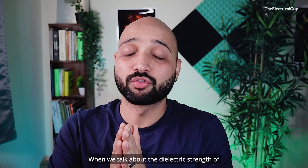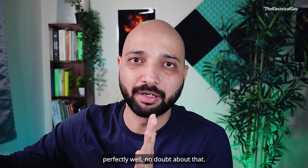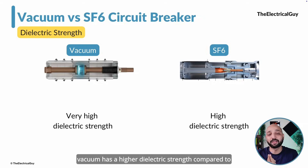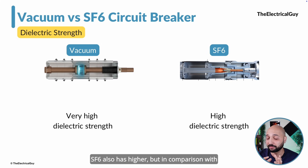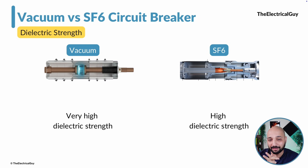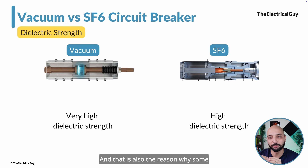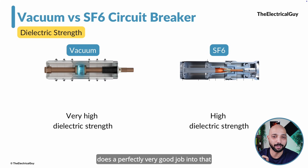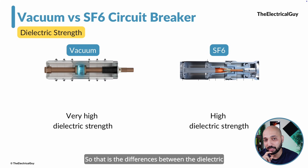The fourth difference is dielectric strength. Both breakers do their job very well, but in comparison, vacuum has a higher dielectric strength than SF6 gas. That is also the reason why vacuum performs very well in critical applications like generator switching, doing a better job than SF6 circuit breakers in those scenarios.